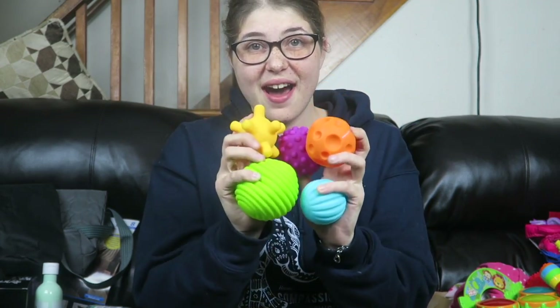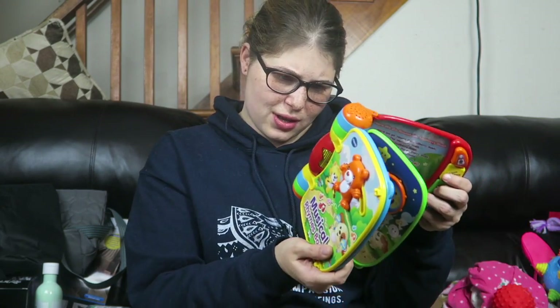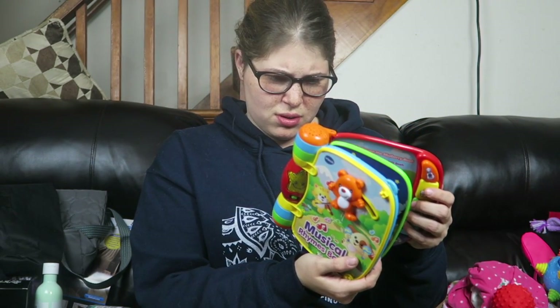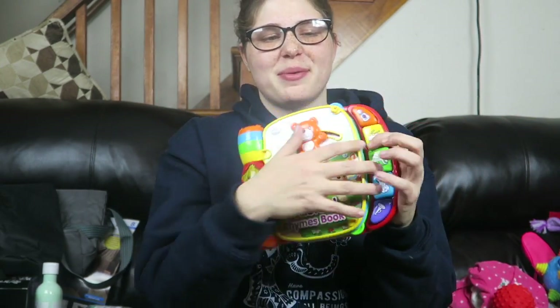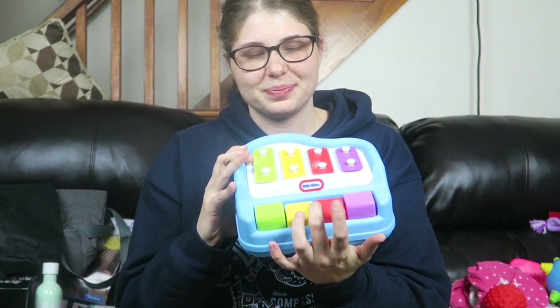I got her a set of five sensory balls — she's already played with them a ton today. From my stepdad, she got this little drum set that lights up, and you guys see her hitting things all the time, so she is over the moon with it. From Austin and Aunt Caitlyn, they got her this musical rhymes book that opens and sings along — it has a bunch of little lullabies. And Autumn got her this little piano, which is absolutely adorable.